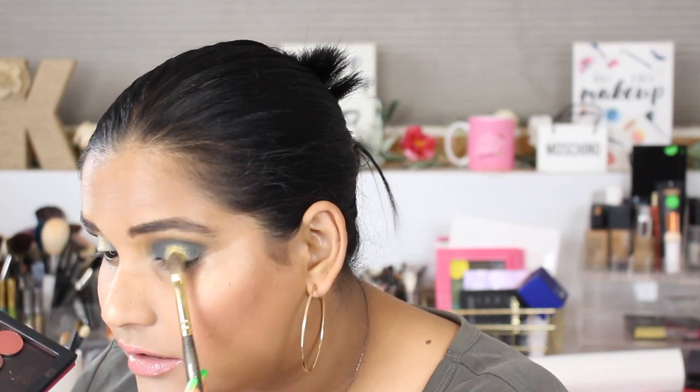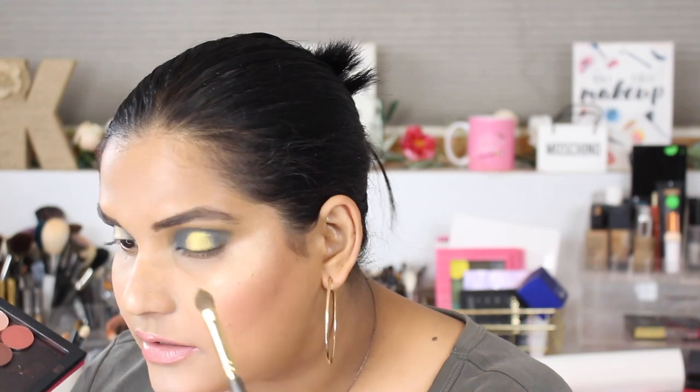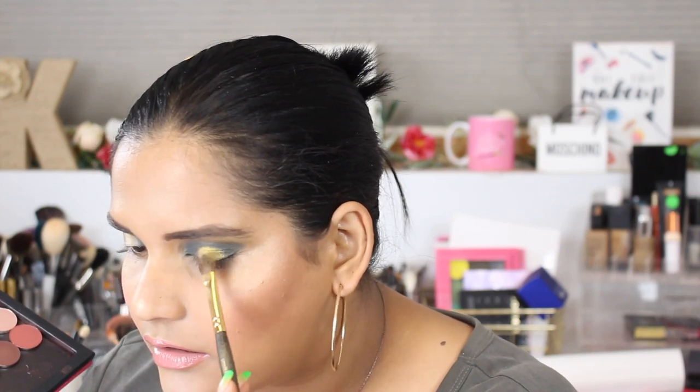And then I took my Smith brush in 256 — this is that one with the pointed tip — and I went into this beautiful chartreuse green-gold shade. You don't even need to wet it. And you just stamp that onto the primer. Isn't that gorgeous, you guys? I was obsessed with this look.